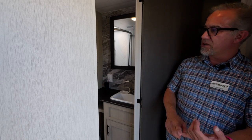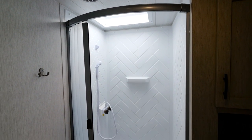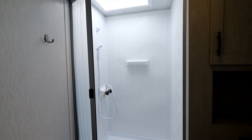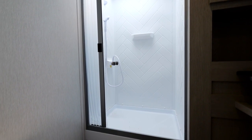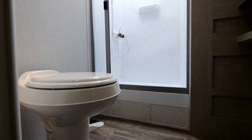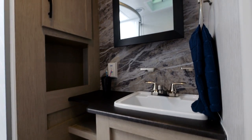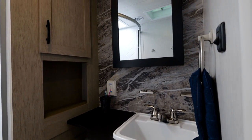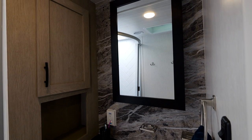The bathroom is right in here. I have a good-sized shower — 36 by 36 square, one of the larger showers out there, especially in a stick-and-tin trailer. The shower curtain comes across and it's solid, not one of those loose curtains. You've got a good toilet, stainless steel fixtures, a mirror, medicine cabinet, a skylight over the shower for taller people, and a fan to get rid of moisture in the air.